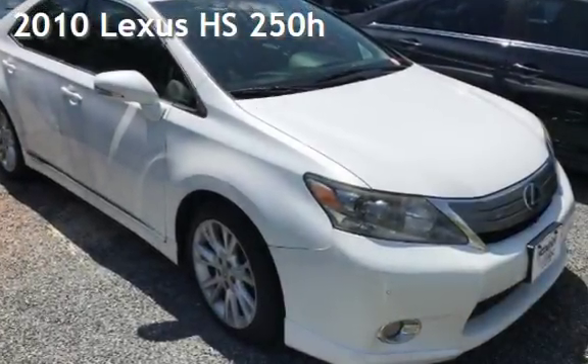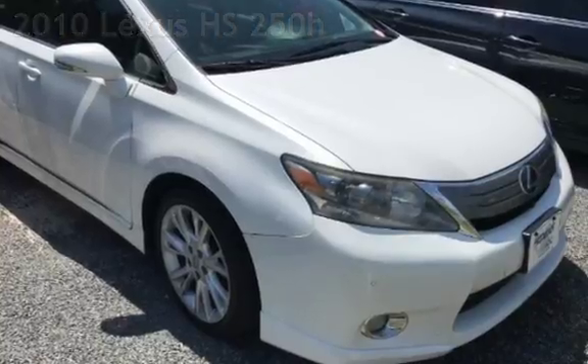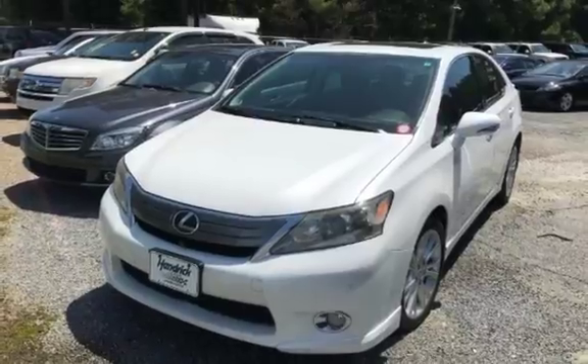Presenting a pre-owned 2010 Lexus HS. This four-door sedan has a four-cylinder, 2.4-liter i4 engine, with front-wheel drive and an automatic transmission.